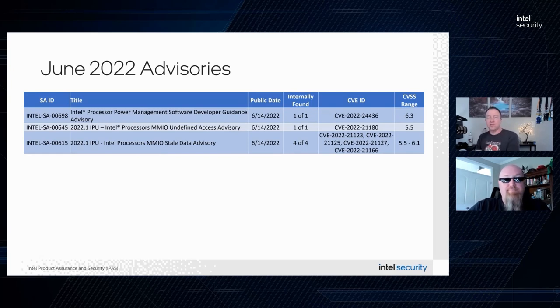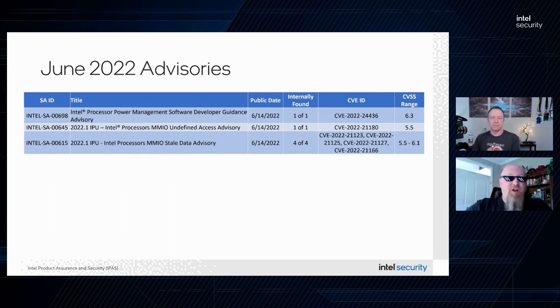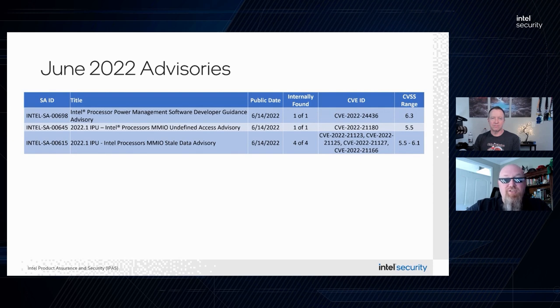Moving on to SA-00698, this is also software guidance only. The guidance is for cryptography implementations. It's important to note that cryptography implementations that are not vulnerable to power side channel attacks are also not vulnerable to this issue.